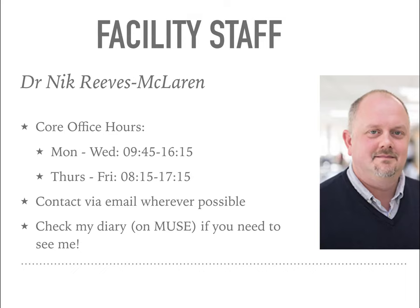If you need to contact me, I recommend that you do it via email. If you do need to see me in person, please check my diary before you come. There's a good chance I won't be in my office and so I wouldn't want you to have a wasted trip. You can see my diary on the university website on Muse, and I keep it up to date, so please do check it before you come to see me.